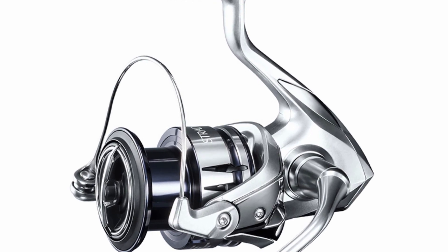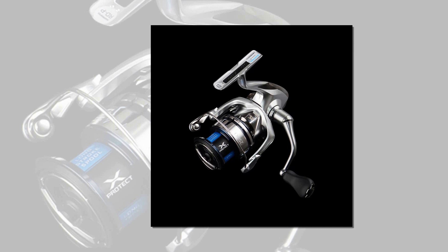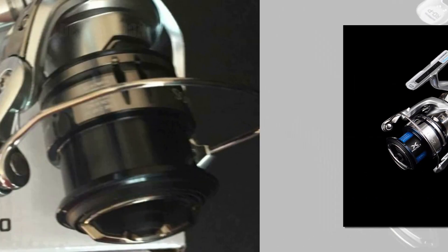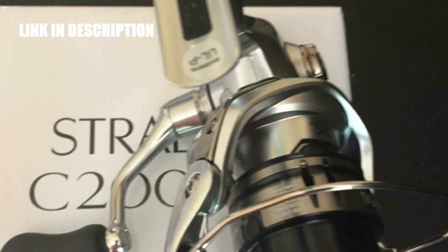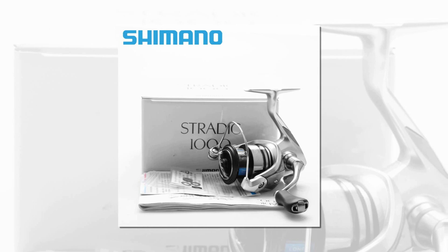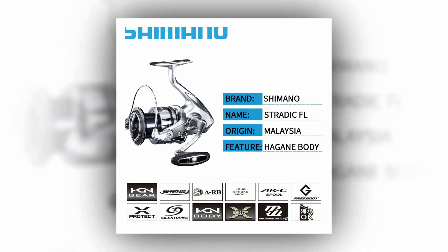Crafted with Hagane X-Protect technology, these reels are built to withstand the harsh conditions of saltwater fishing. With six ball bearings, they offer smooth and reliable performance. The maximum drag ranges from 3 kg to 11 kg, ensuring you can tackle a wide range of fish species. Lightweight and originating from Malaysia, the Shimano Stratik FL is your trusted companion for an unforgettable fishing adventure.